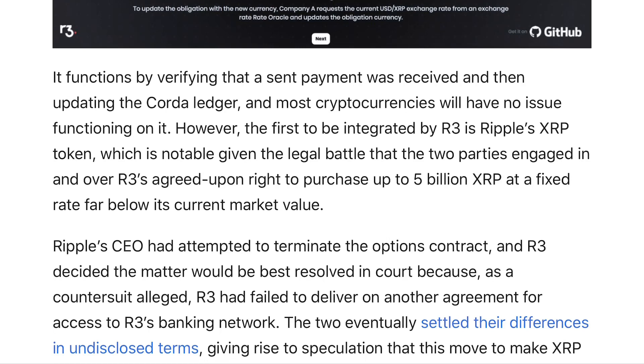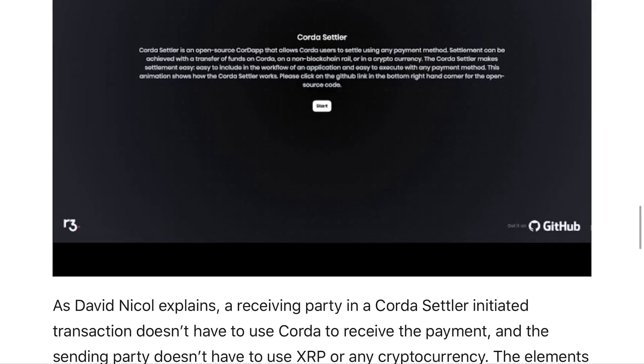The Corda Settler functions by verifying that a sent payment was received and then updating the Corda ledger. Most cryptocurrencies will have no issues functioning on that. However, the first to be integrated by R3 is Ripple's XRP token, which is notable given the legal battle that the two parties engaged in over R3's agreed-upon right to purchase up to $5 billion XRP at a fixed rate far below its current market value. Those legal issues have been settled, and we now have this major connection between R3 and Ripple — Ripple is definitely embedding themselves into what the R3 Consortium is working on with this Corda project.